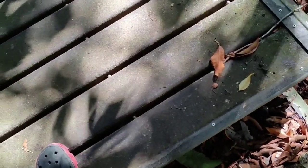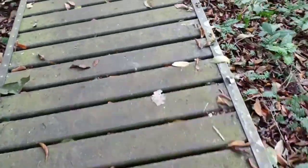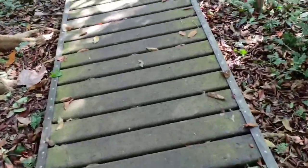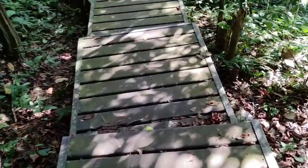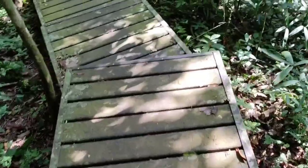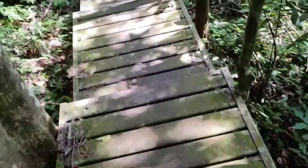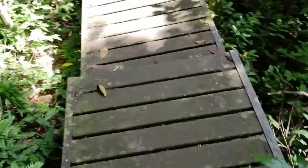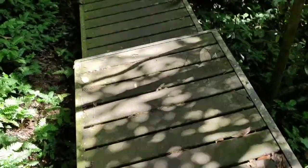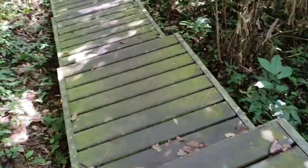The boardwalk here is interesting — the base is concrete with metal and some sort of plastic superstructure. Traditionally, boardwalks in Malaysian national parks are made from ironwood, but ironwood has become so horribly expensive and difficult to obtain due to excessive logging in previous decades that they decided it's cheaper to make the boardwalk out of modern materials. The ironwood crisis is a really big one.